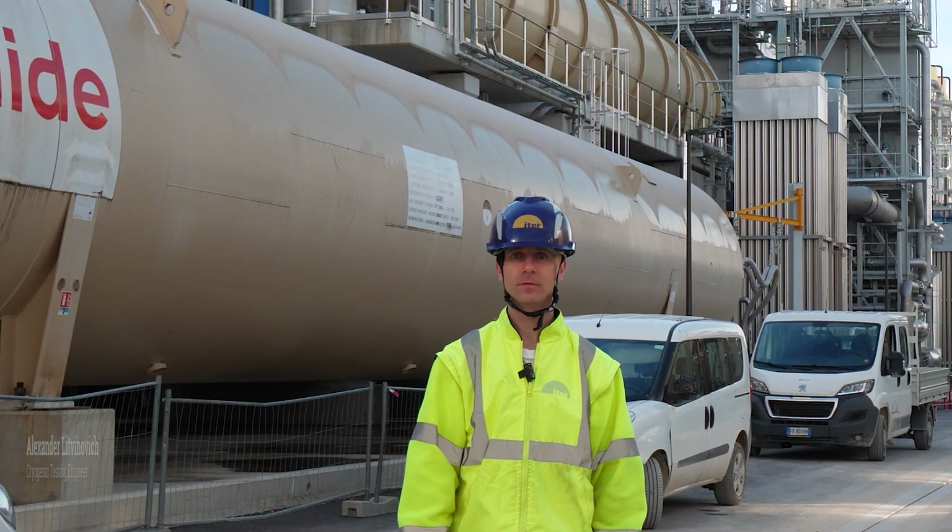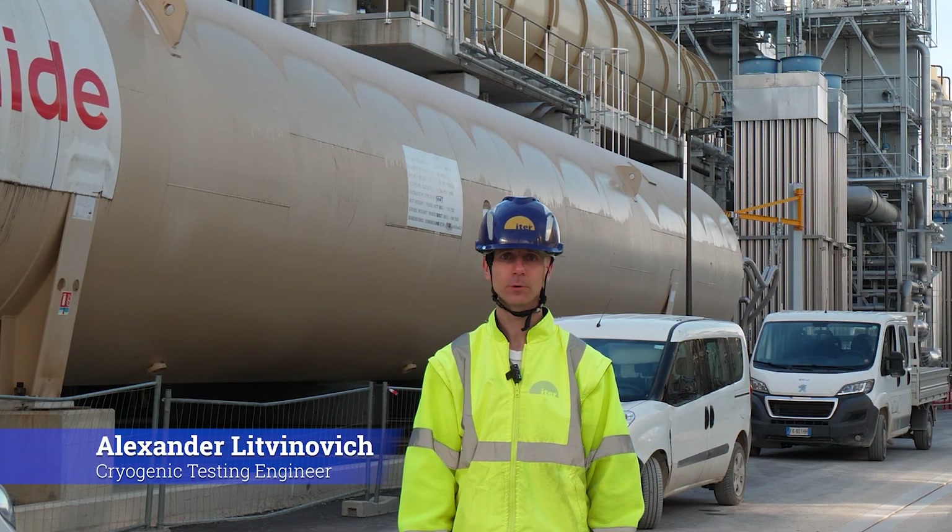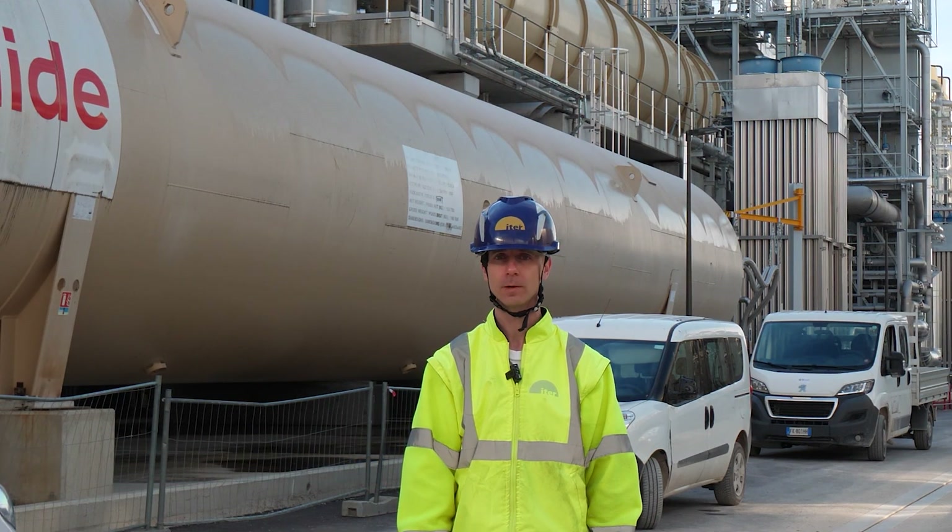My name is Alexander Litvinovich. I'm from Russia. I have been working for ITER since 2018. I'm responsible for the successful installation, commissioning, and future operation of the cryoplant cryogenic systems.